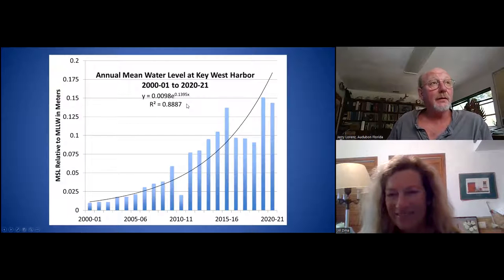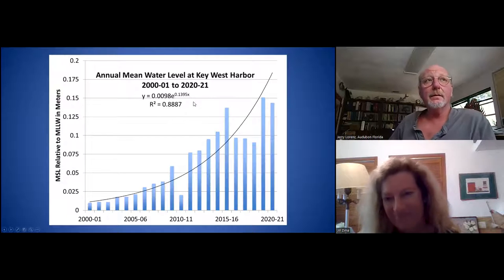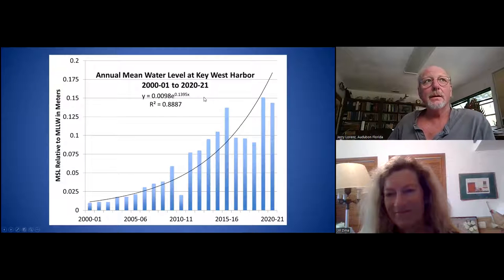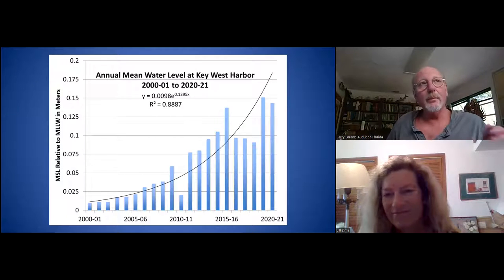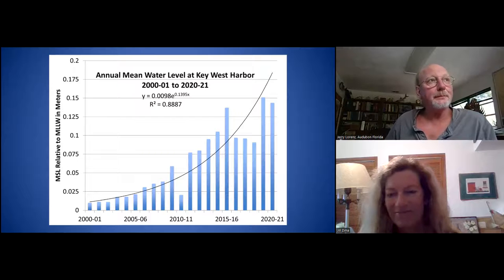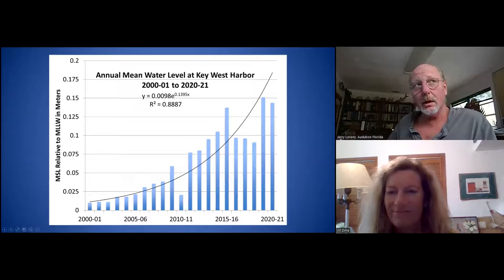I've been studying basically Everglades ecology in Florida Bay since 1989, and about 2005, I studied Roseate Spoonbills, which is a wading bird. Those birds started to do things that were really unexpected and I could not understand why. It took me about seven or eight years to come to realize that they're responding to increased water levels on the areas where they forage.